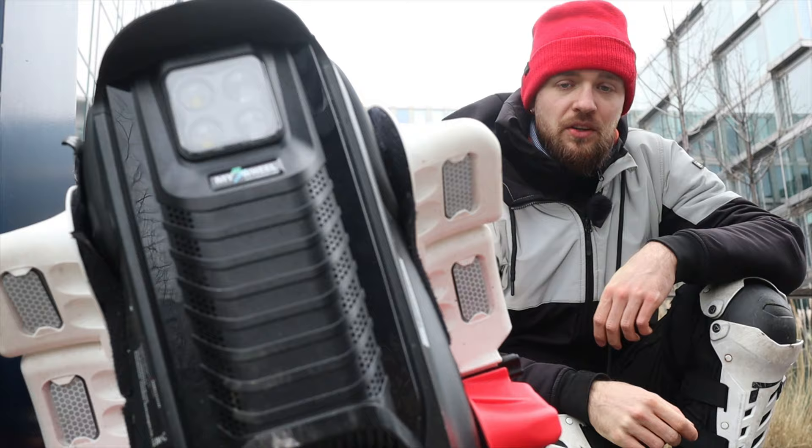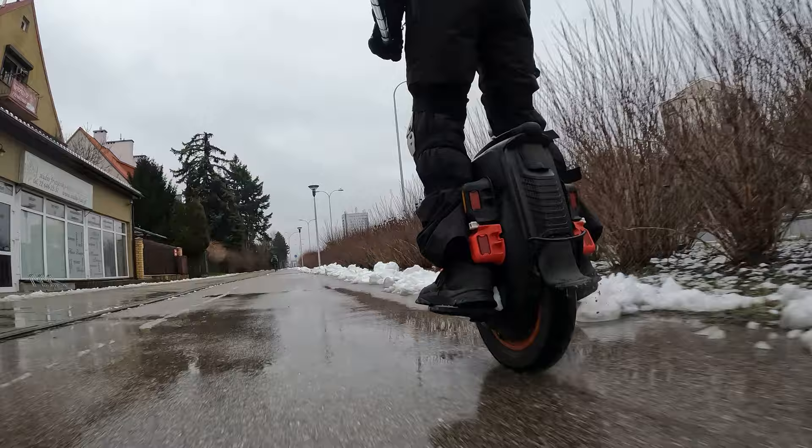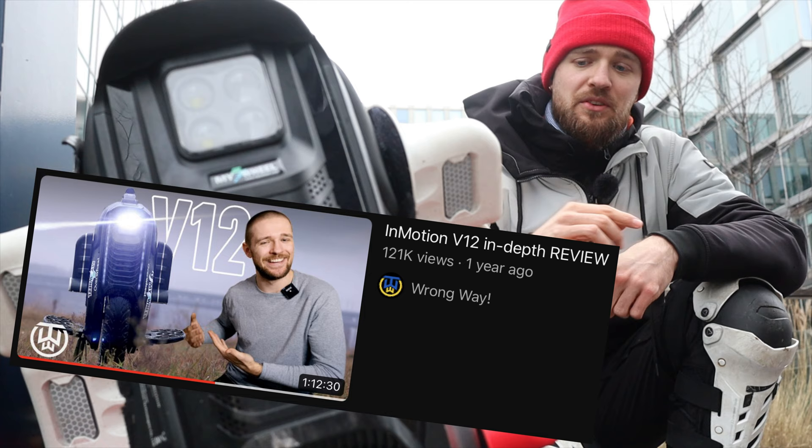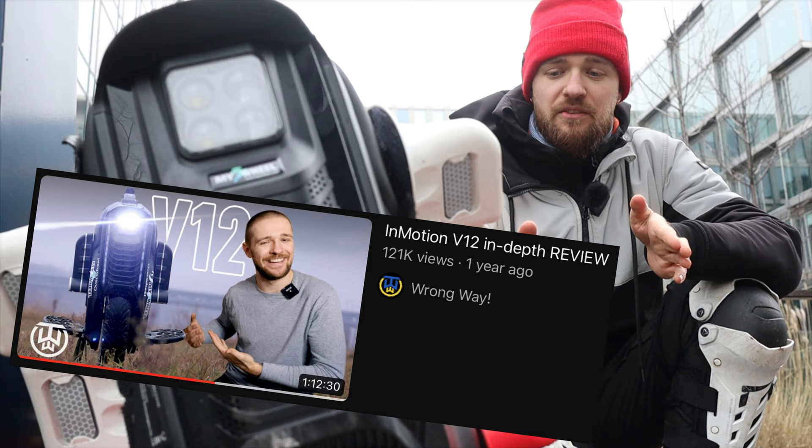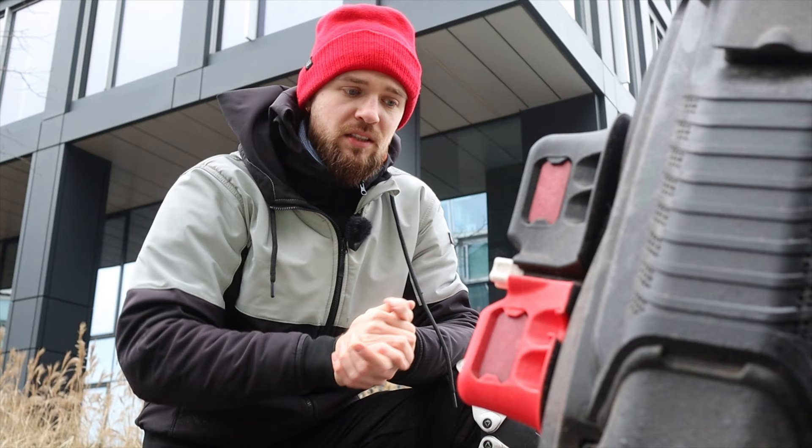In this video I'm going to talk mostly about the V12 HT and give you some information I didn't include because I didn't know about it at the time of recording the V12 review. If you want to find out about all of the features of the V12 — like the pedals, trolley handle, lights, etc. — please check out my V12 review, since a lot of the stuff is quite similar. I'll try to keep this video short, just like the range of this wheel.